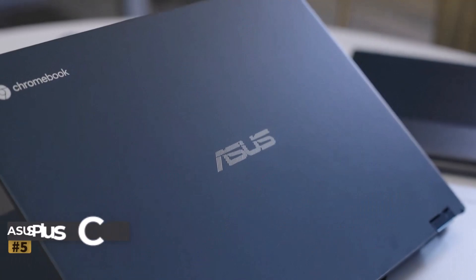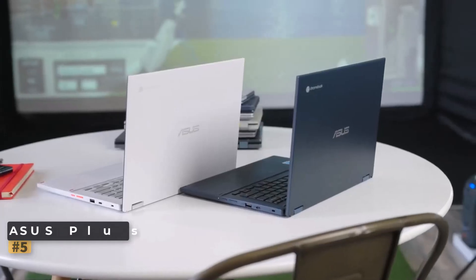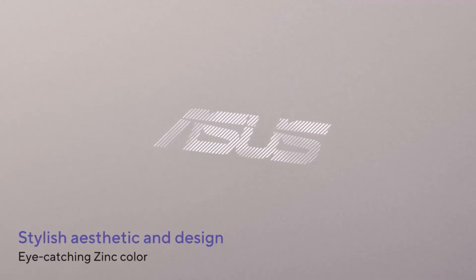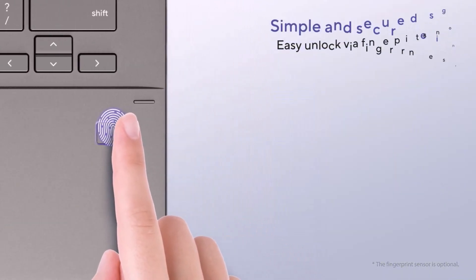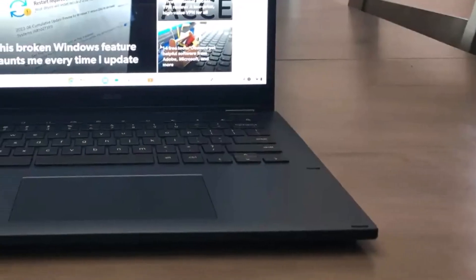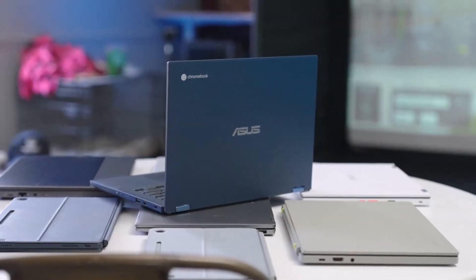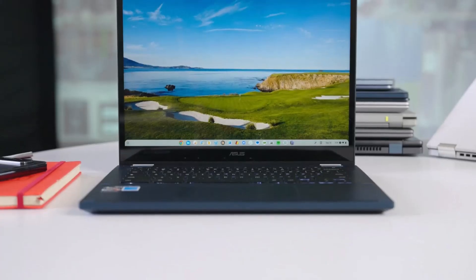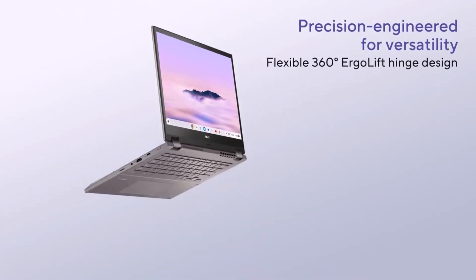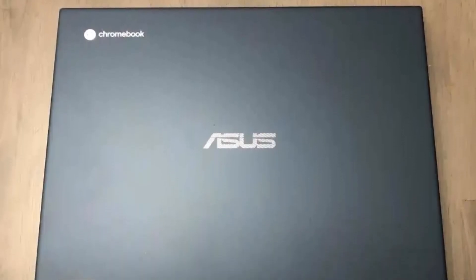Number five: Asus Chromebook Plus CM34 Flip. This Chromebook stands out with its remarkable battery life — thanks to the AMD Ryzen 3 7320C chipset, it strikes a balance between power efficiency and performance, offering up to 13 hours on a single charge. Fast charging adds extra convenience, providing 45 minutes of usage with just a 15-minute charge. Asus also incorporates its ErgoLift hinge, enhancing typing comfort by lifting the bottom portion for improved ergonomics.